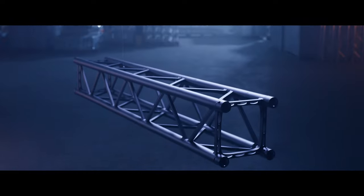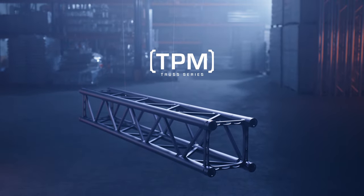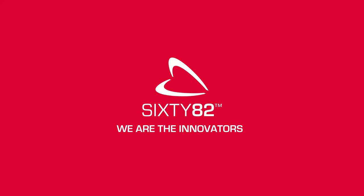We give you our latest innovation: the TPM series. Made in Holland at 6082. We're the innovators.